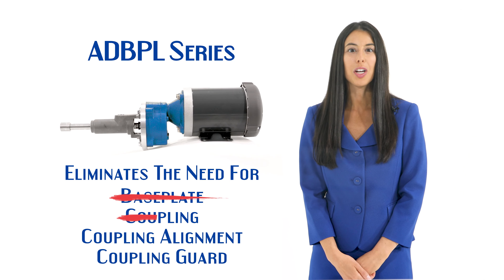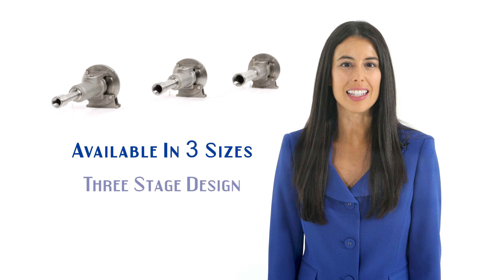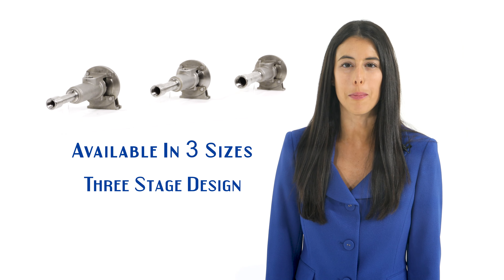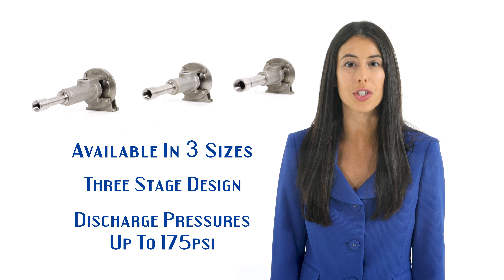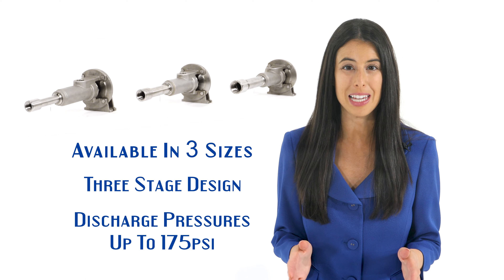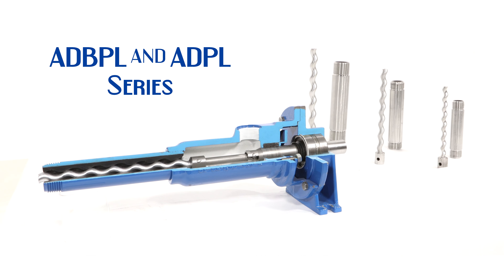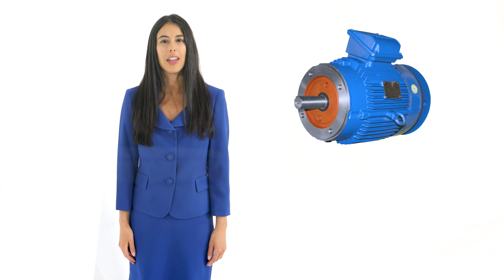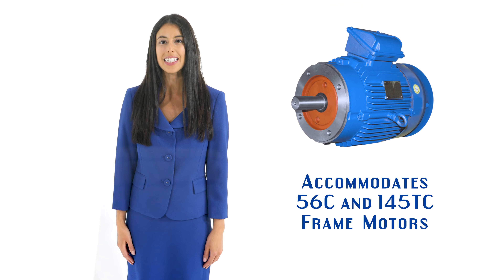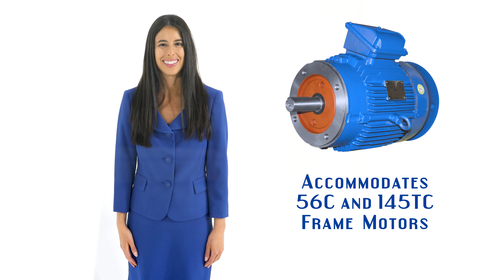Small piston-type metering pumps with check valves have inherent problems of pulsation, sticking, and failing. The Liberty ADPL Series solves all these problems with pulsation-free flow, no check valves required, and the ability to handle viscosities up to 20,000 CP. In addition, with its relative precision and repeatability, it offers a cost-effective alternative to higher-priced accurate metering pumps.